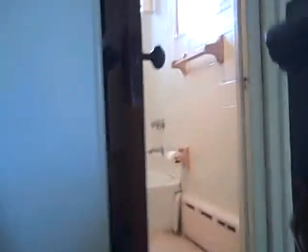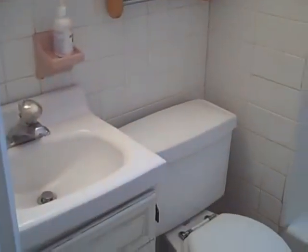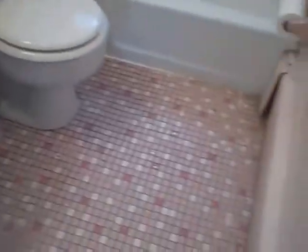Walking upstairs towards the back of the house, the first thing we see at the top of the stairs is the only bathroom in the house. It is in nice shape — the tile is in good shape, it has a smaller tub, and not a bad vanity and toilet.